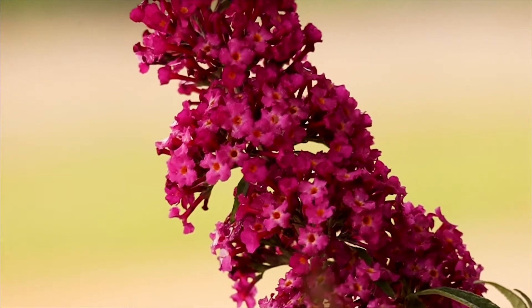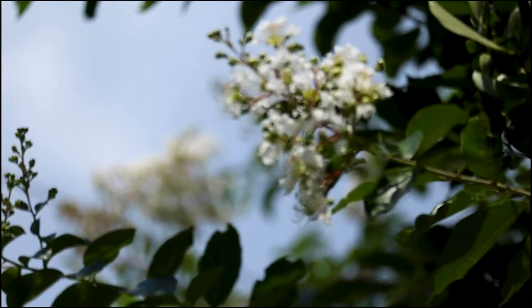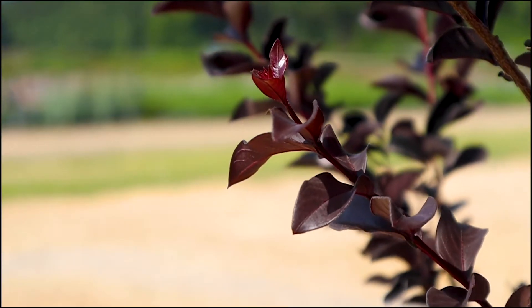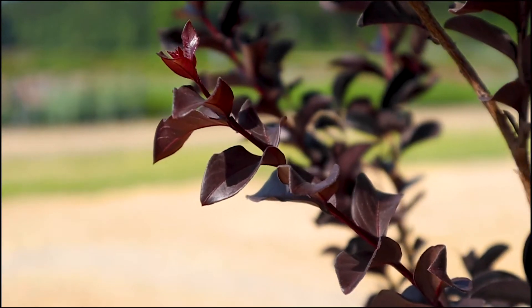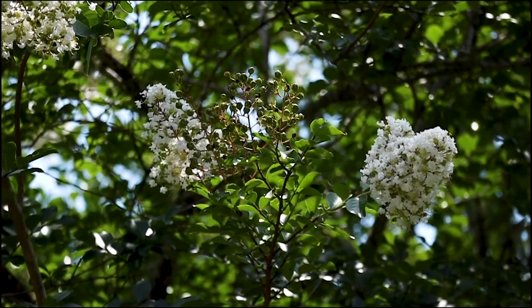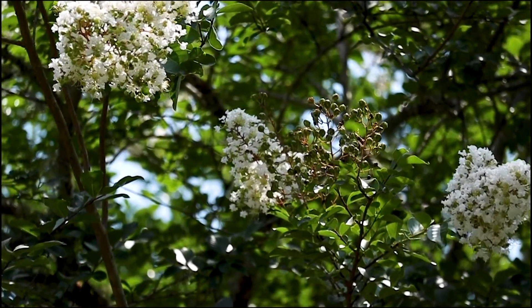Another popular summer plant is the crepe myrtle tree, and there are so many different varieties to choose from. Once established, this southern plant only needs supplemental watering if your area receives less than 20 inches of rain per year. Depending on the variety, a mature plant will reach up to 8 to 30 feet tall.